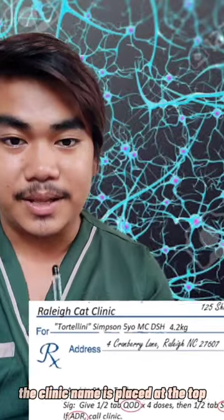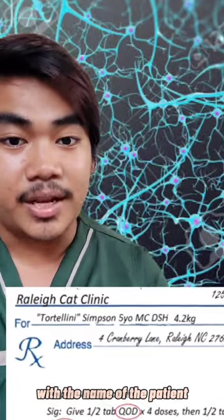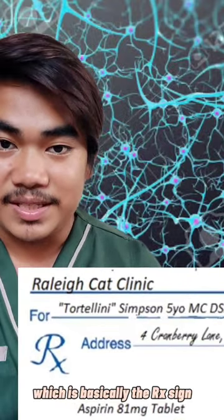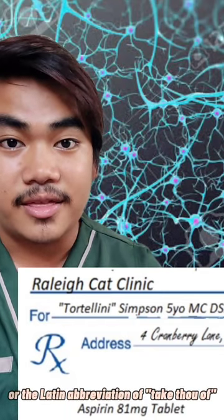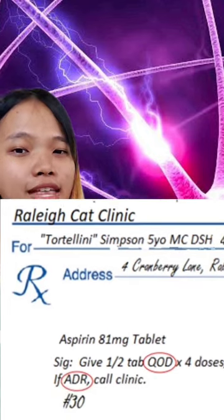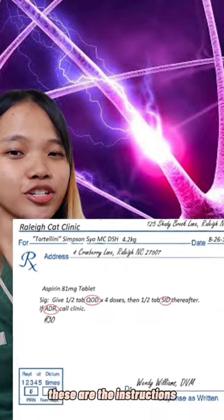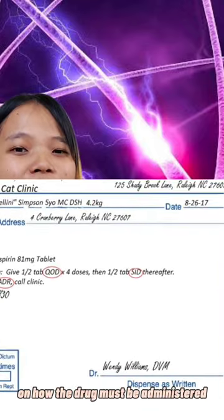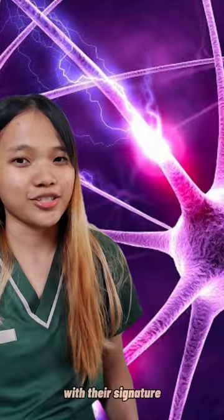As you can see, the clinic name is placed at the top. The release date is written next to it with the name of the patient and the superscription, which is basically the RX sign, or the Latin abbreviation of 'Take Thou Out.' Next is the inscription, or the name of the drug. Then the signa, which is sometimes written as SIG — these are the instructions on how the drug must be administered. And last is the name of the practitioner with their signature.